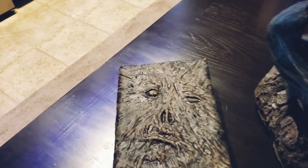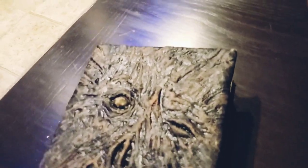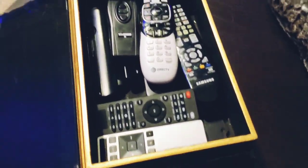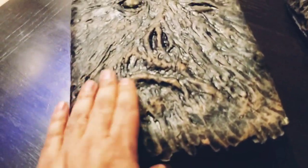Right here on my coffee table I have this Necronomicon book — it's just a skin I covered one of my storage books with. I wanted it on my coffee table just to conceal my remote controls, so that's where I keep my remote controls, so it won't look all cluttered on the table. I thought that was pretty badass, and I found the skin on eBay. So this looks pretty cool.